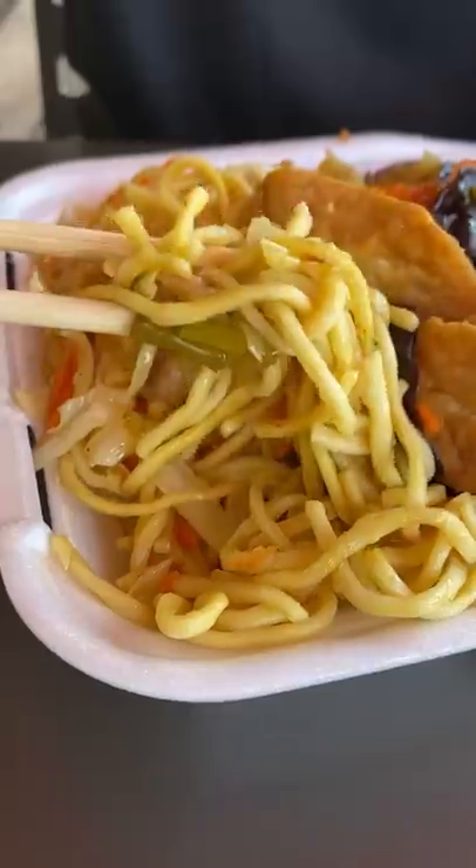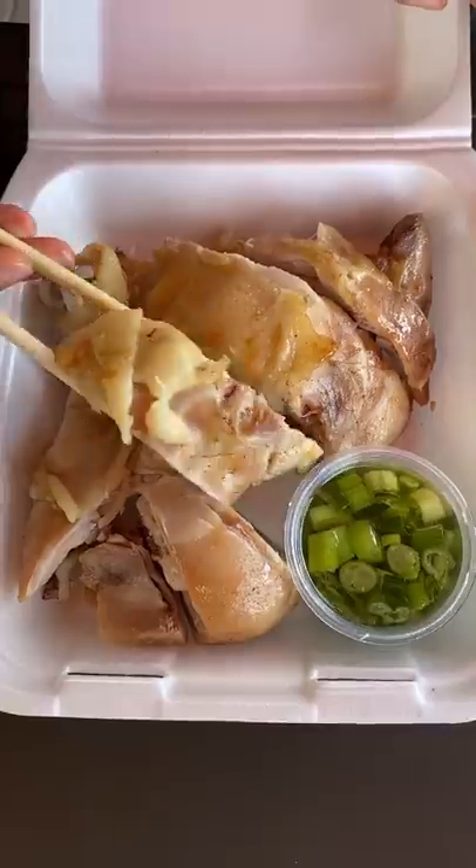We decided to try the salt-baked chicken, which looked pretty plain. We also got the two-item combo — half-rice and half-noodles, and for the sides, we got the stir-fried eggplant and tofu dishes.